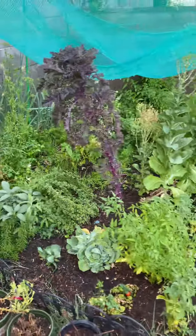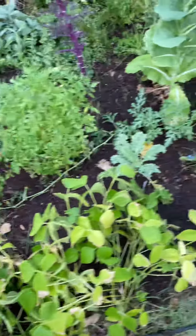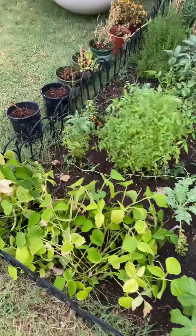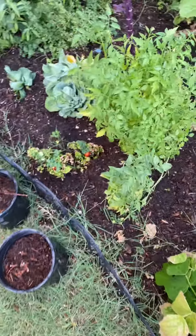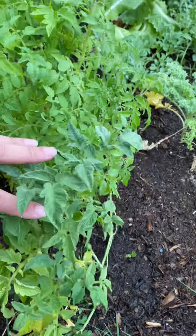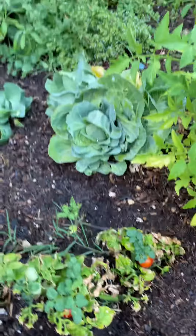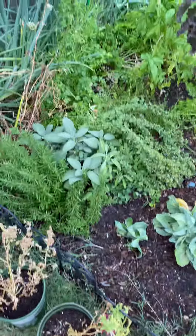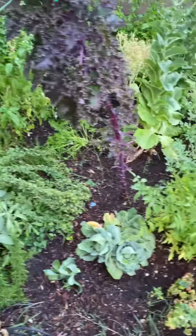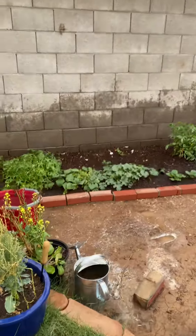So this is my garden. I haven't been able to tend to it much because I've been busy with work, but it's still growing. Here are the tomatoes, here are my cherry tomatoes. It's 115 degrees here in Arizona, and I expanded it there on the side.